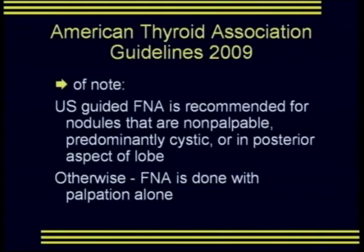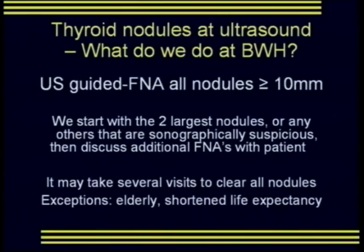Of note for the ATA guidelines, ultrasound-guided FNA is recommended for nodules that are non-palpable, predominantly cystic, or located in the posterior aspect of the thyroid; otherwise FNA is done with palpation alone. At Brigham and Women's, we perform ultrasound-guided FNA of all nodules measuring over 10 millimeters. We do not stratify based on sonographic risk criteria. We start with the two largest nodules or any sonographically suspicious nodule, performing FNA of two nodules per patient, then discuss having the patient return for additional aspirations.